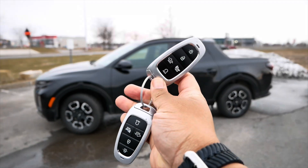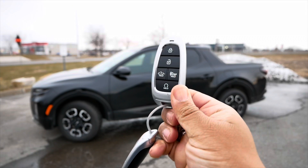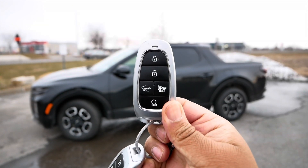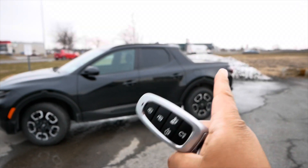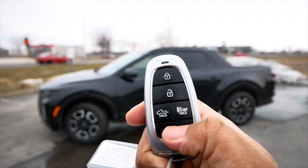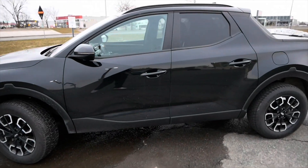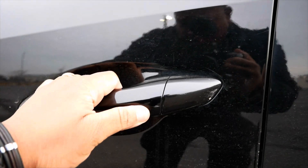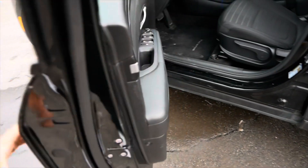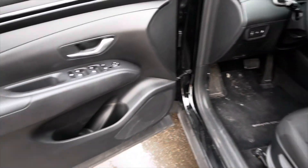Here are the keys to the Hyundai Santa Cruz — not a bad looking key fob, a little on the bulky side. You have lock, unlock, hold for the bed, the horn, and remote start. Like most cars, keep the keys in your pocket and walk up to the door, but you can't just grab the door handle — nothing happens. You have to press a little button on the handle, then the door opens. Same goes for locking it.